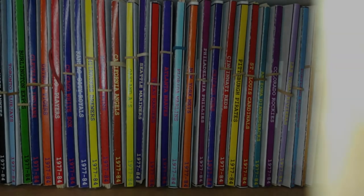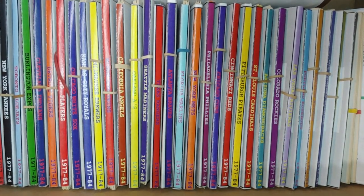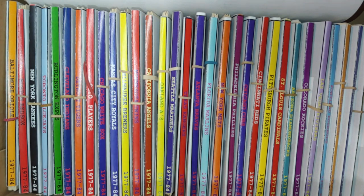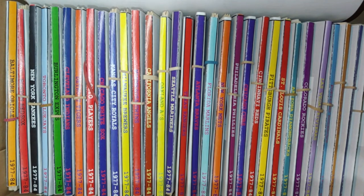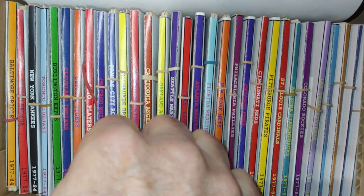Welcome back baseball fans to another edition of the 1975 offseason card look. We are looking at the 1975 box — this is our second look at it. We covered the American League East and American League North previously. Today we're going to the American League Midwest and the American League West, beginning with the White Sox.